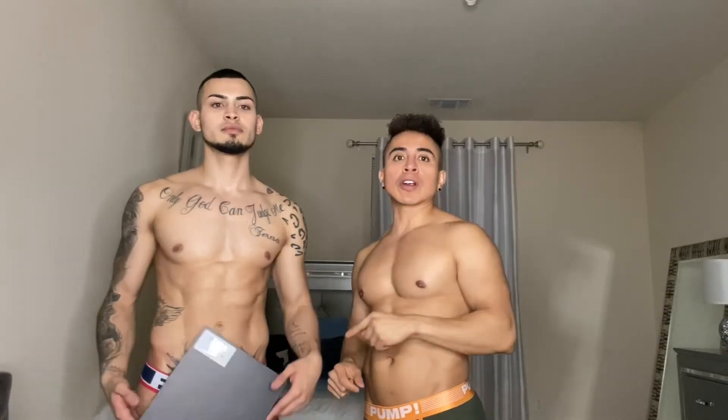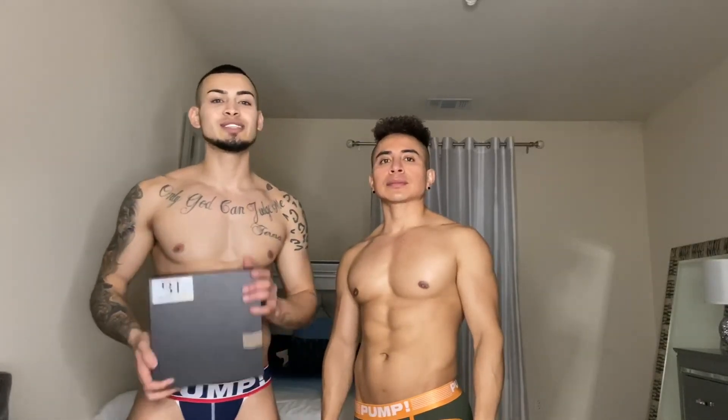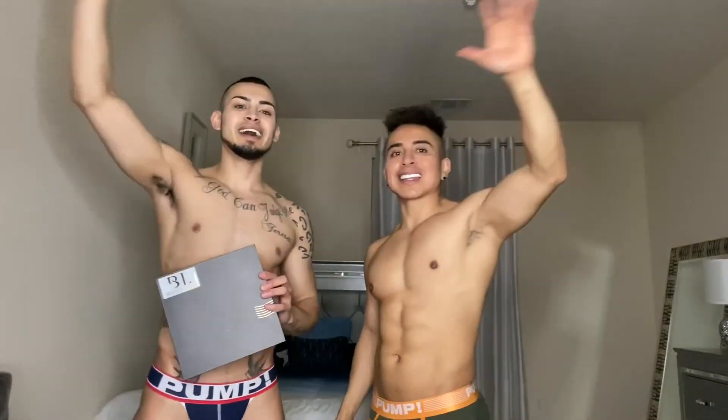Thank you very much for watching this video. Don't forget to subscribe to his channel and give us a thumbs up. The link for their website will be listed down below. Follow us on our social media, which will also be listed down below — you'll find some pictures of us in these things. Again, thank you guys so much for watching, and we will catch you on the next video. Adios!